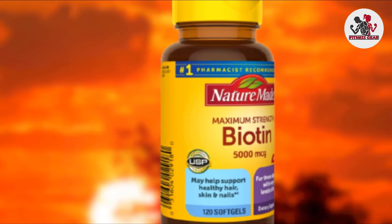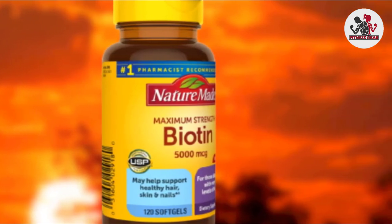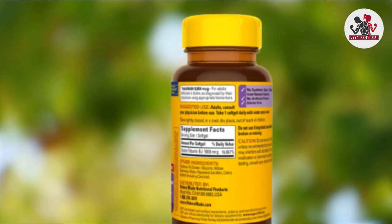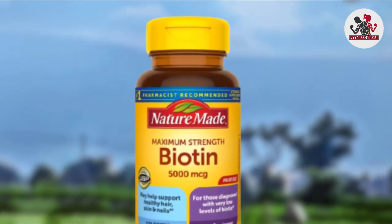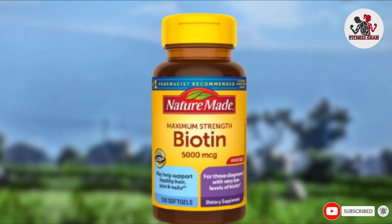Other ingredients include soybean oil, gelatin, glycerin, yellow beeswax, water, and rapeseed lecithin. The brand suggests that taking a biotin supplement may help restore healthy B vitamin levels in adults with very low levels. NatureMade recommends taking one soft gel a day with water and a meal for best results.